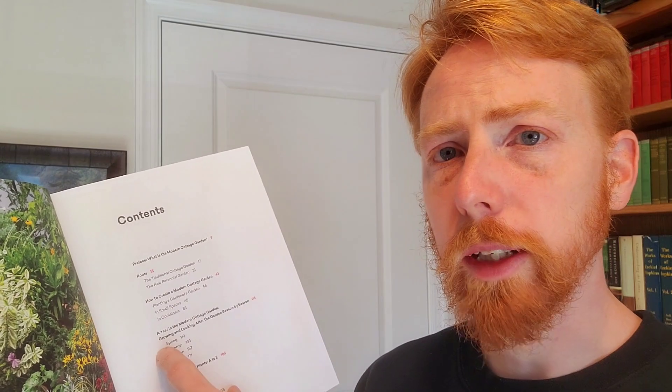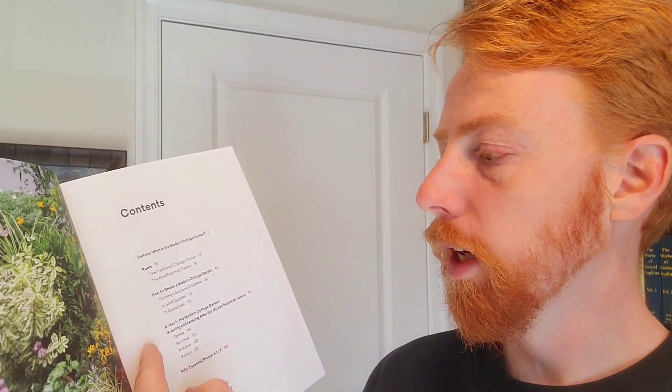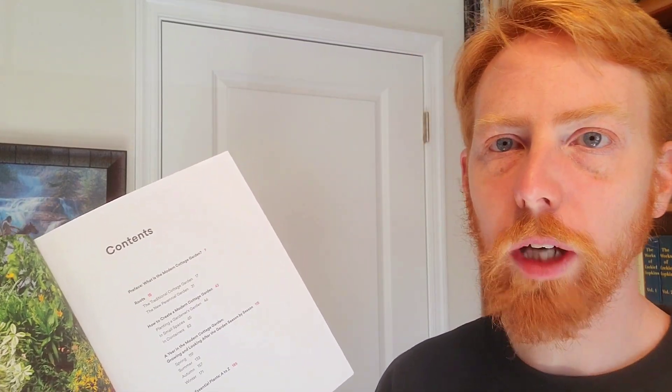This is a really interesting feature of the book — I like it when gardening books do this, especially as someone more on the beginner side. He goes through a year in the modern cottage garden: spring, summer, autumn, and winter. He covers what you can expect to see, some of the features and joys of each season, but also the chores — here are the things you should be expecting to do. The specific chore list will come down to which plants you pick and where you live.